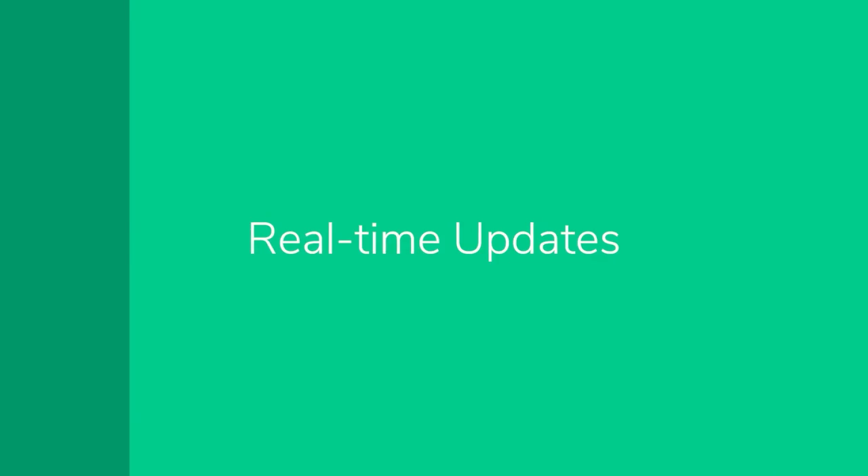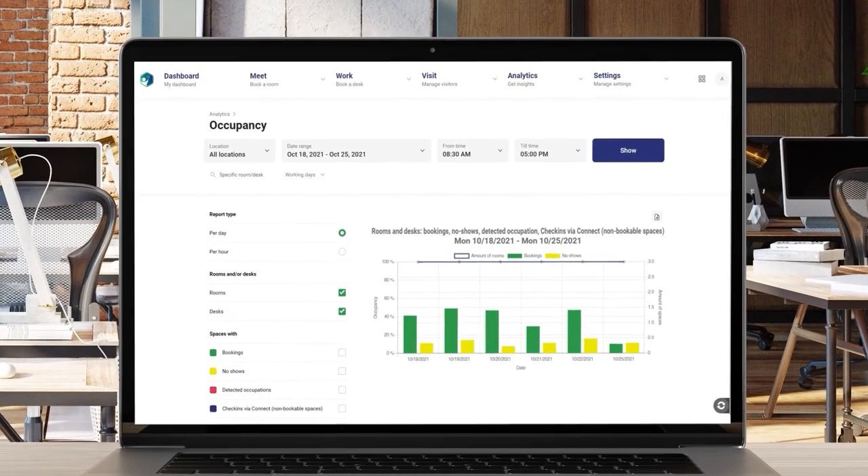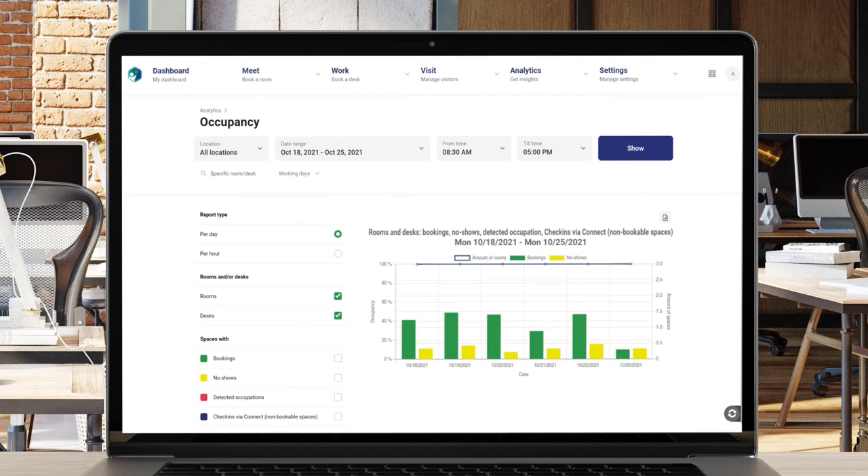Real-time updates. The room control screen in the meeting room is connected to the entire GoBright platform. Every change and every booking is visible everywhere. Contact us now for more information.